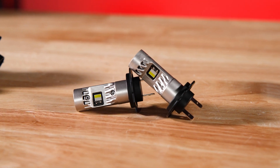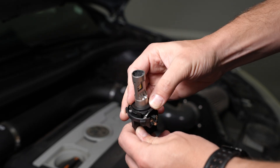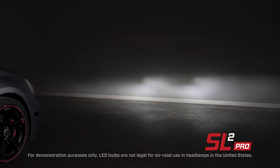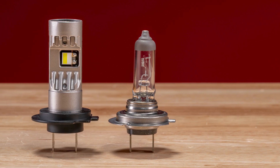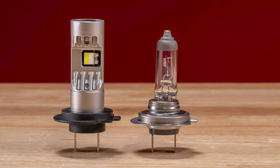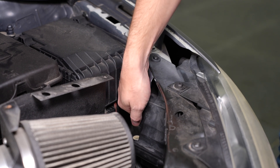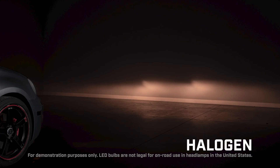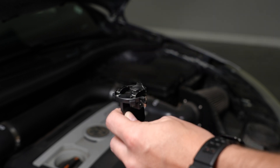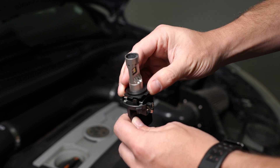Finally, our single filament H7 SL2 Pro bulb stands out with its compact, efficient design delivering 1,800 steady lumens of bright illumination. Many competing H7 bulbs require oversized external cooling systems and higher power consumption, making installation difficult or even impossible in many applications. The H7 SL2 Pro bulb provides a high-power solution while still being compact enough to install easily for Volkswagen, BMW, and Mercedes-Benz owners.